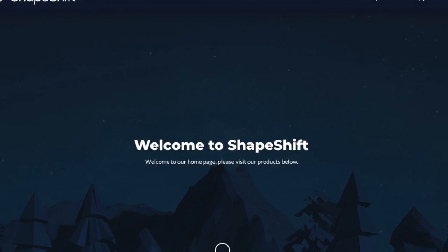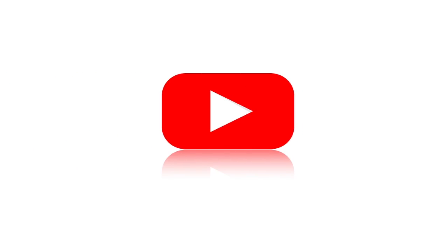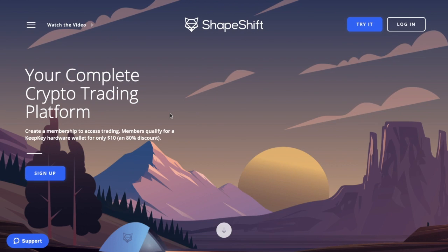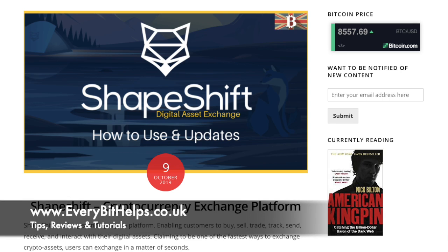In this video I'll be updating you with some of the new announcements that Shapeshift have recently made. I'm Louise Elizabeth and welcome to Every Bit Helps. I really hope you enjoy this video today and if you do then please give me a like, hit the subscribe button and share if you feel that others may benefit. Also please do head over to my website at www.everybithelps.co.uk where a related blog post is also available.